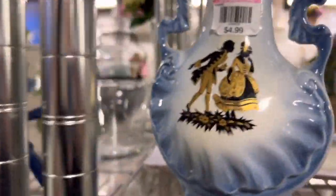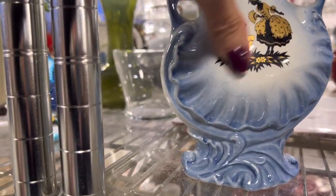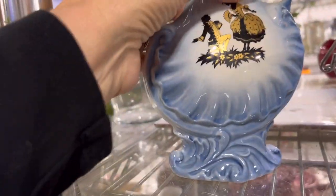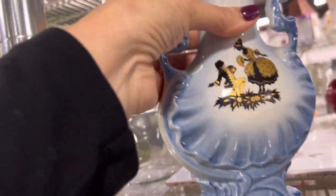That's a courting couple, so this is probably kind of old. It's a transfer and it does have a little chip there — someone made that. Isn't that sweet?